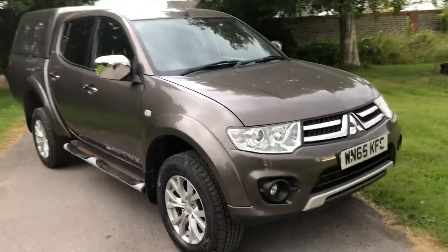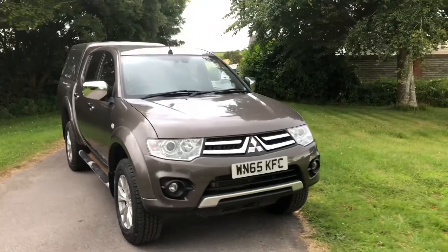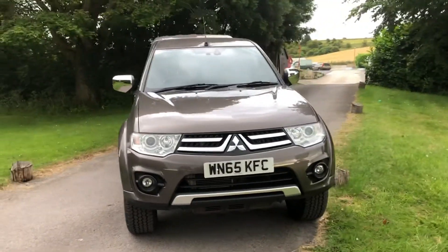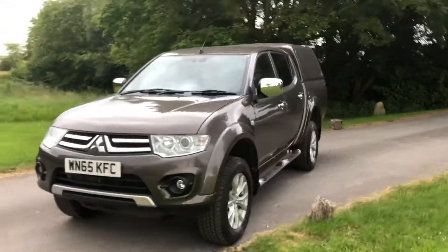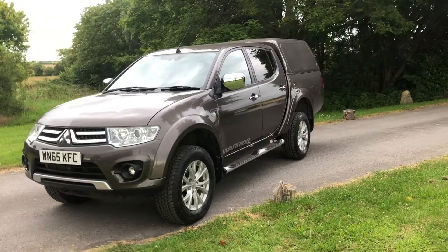This vehicle is available here at Cross-Country 4x4. We're at Market Lavington village near Devizes, Wiltshire. Give us a ring on 01380 818 311. We can help with finance on this vehicle and we'll consider a part exchange.